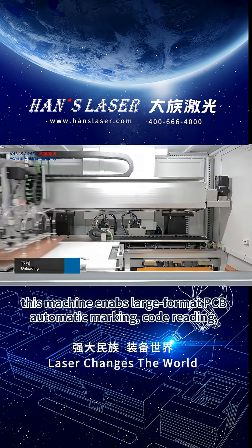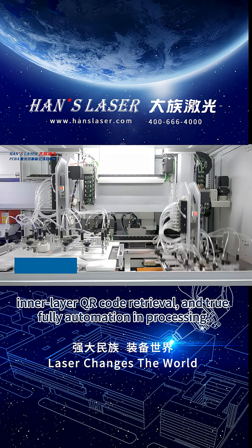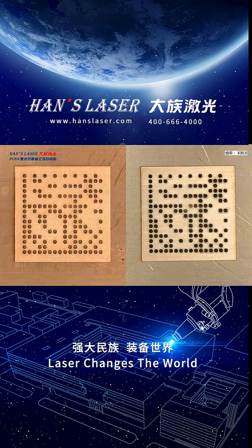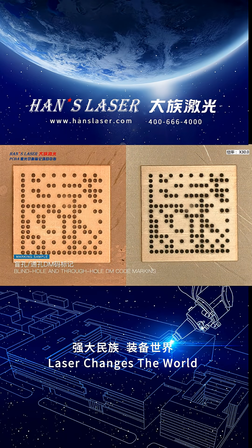This machine enables large-format PCB automatic marking, code reading, inner-layer QR code retrieval, and true fully automated processing. Processing Effects — HEN S-LASER.